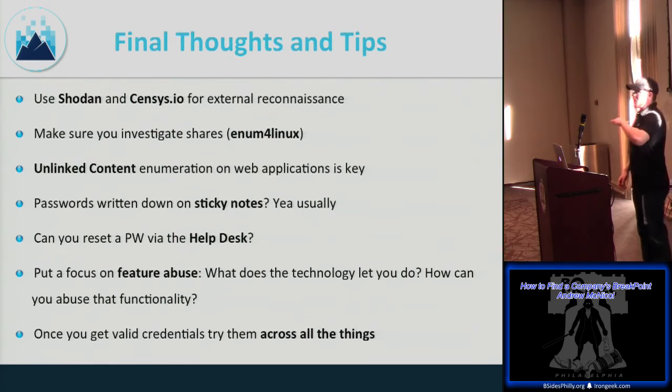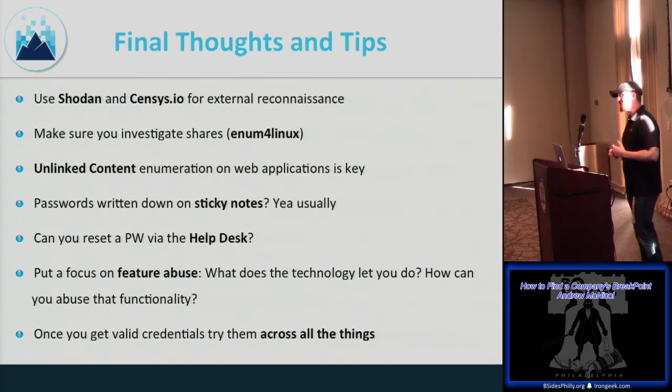Final tips: use Shodan and Censys for external passive reconnaissance — both have free versions, and you don't need to send a single packet to the target. Investigate shares internally using enum4linux, which wraps enum.exe and provides share info and usernames. Unlinked content enumeration is a treasure chest — we once found a zip file full of resumes and PII on an internet-facing web server that the client didn't know was there.